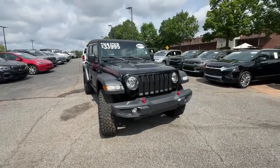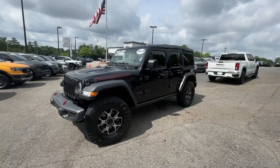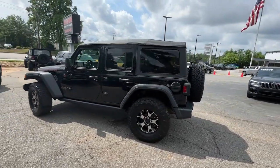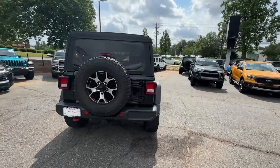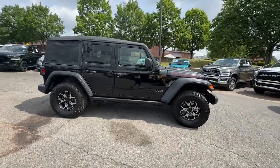Look no further than the 2018 Jeep Wrangler. With less than 70,000 miles on the odometer, this vehicle provides excellent value. The Wrangler delivers iconic style, future-focused technology, all-terrain capability, rugged power, and the ability to make your adventures truly your own.